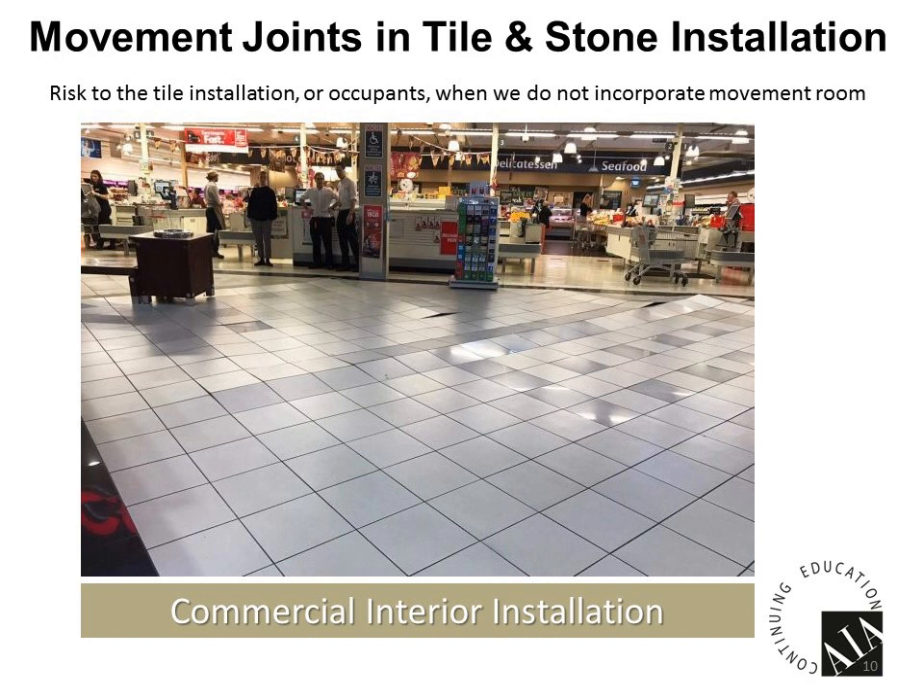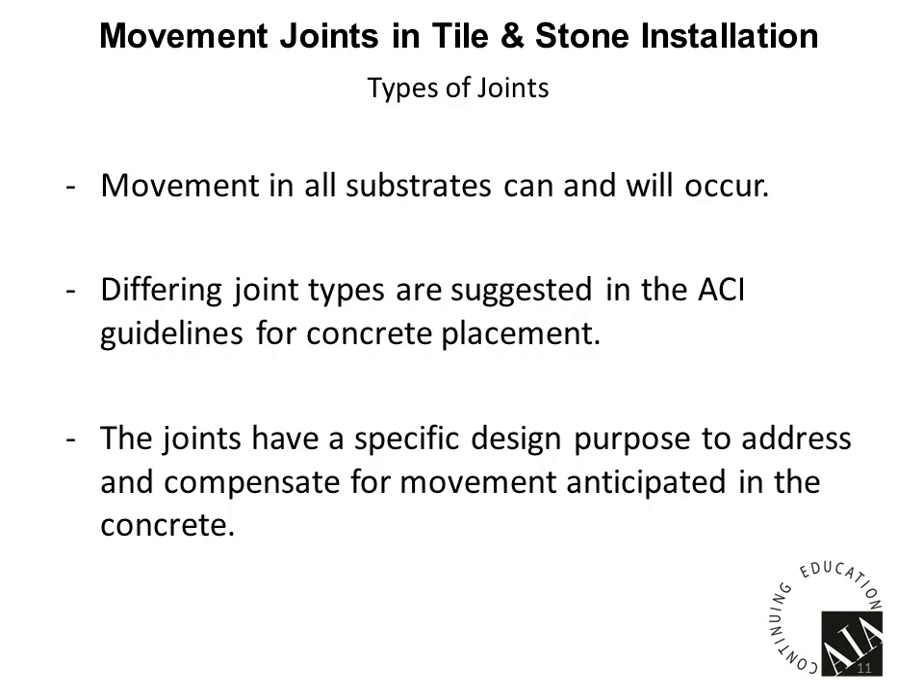Now let's talk about types of joints. In our substrates, we're going to have certain types of joints present in concrete. The ACI CT18 standard tells us about these joints and how they're designed. All movement is possible in all substrates, and the differing joint types are suggested by the ACI guidelines in concrete placement. Each one of the joints has a specific purpose.